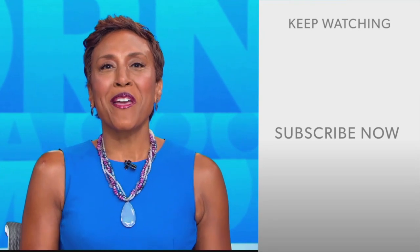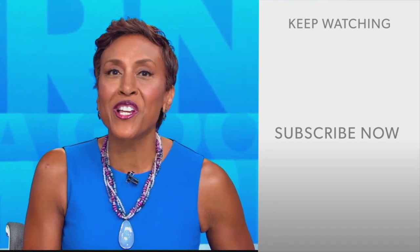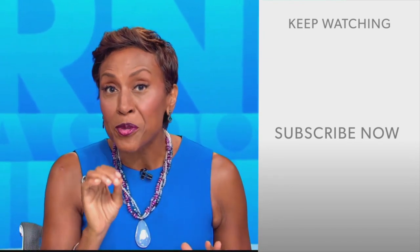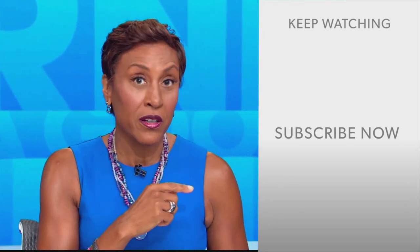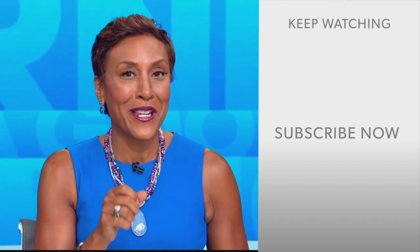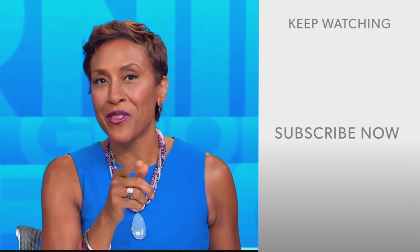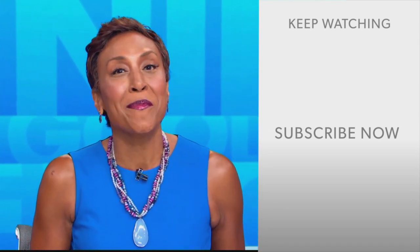Hey there GMA fans, Robin Roberts here. Thanks for checking out our YouTube channel — lots of great stuff here. Click the subscribe button to get more awesome videos and content from GMA every day, anytime. We thank you for watching and we'll see you in the morning on GMA.